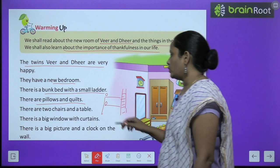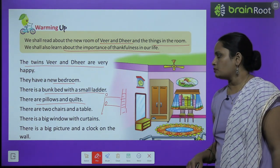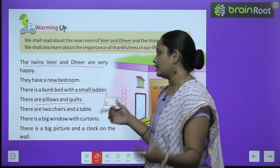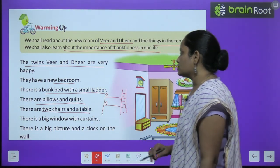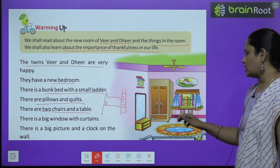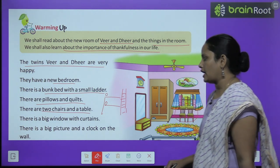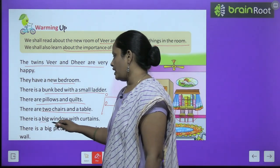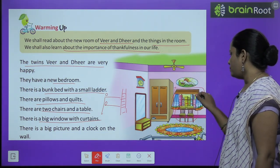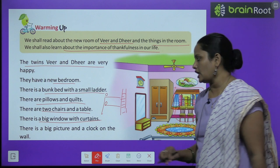There are pillows and quilts. Unke is bed pe pillows hai — means takiya hai. Quilt means chaadar hai odni ke liye. There are two chairs and a table — uske room mein two chairs hai aur ek table bhi hai. There is a big window with curtains — ek bada sa window hai unke kamre mein, jis mein parde lage hai, curtains lage hai.